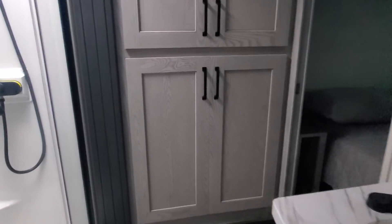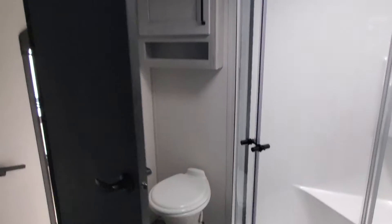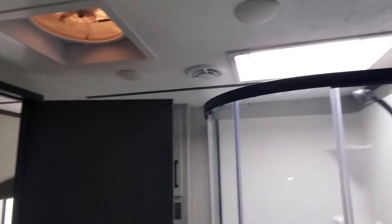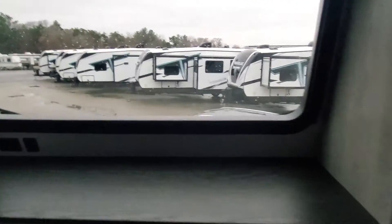Coming up into the master bedroom and bath, there's washer/dryer prep in the closet, a new angled shower, foot-flush porcelain toilet, and a fantastic built-in fan. We have shelving on both sides of the king-size bed, a slide-out large wardrobe closet up front with a beautiful front window cap. You'll also have a second thermostatic seat in your master bedroom.